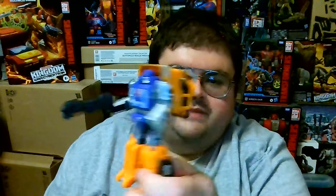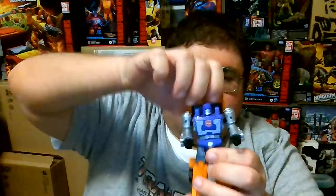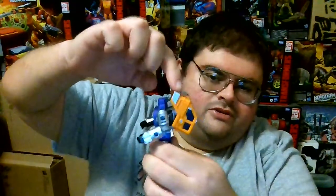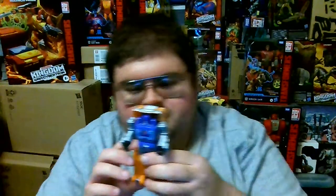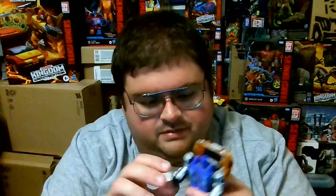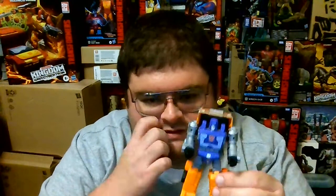If you don't want Huffer to hold his shield in-hand, you can place it on his back, stored on his backpack. That's really the only place to store it. Huffer does have good articulation — you can rotate his head, though you do have to push back on his backpack, which is the top section of the cab of his semi alt mode. Even though it might seem like a lot of backpack, this is accurate to how the Generation 1 version of Huffer transformed.